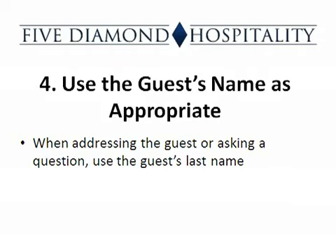The fourth step is to use the guest's name as appropriate. When addressing the guest or asking a question, use the guest's name if it is known. You should always look at who is calling when answering the telephone.